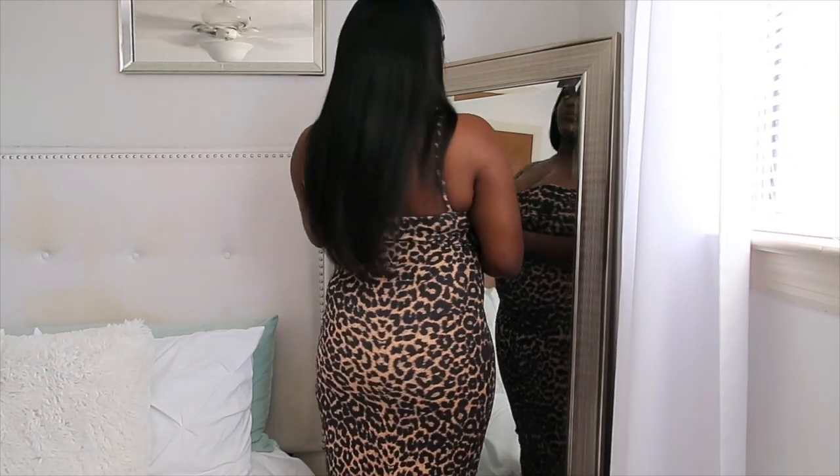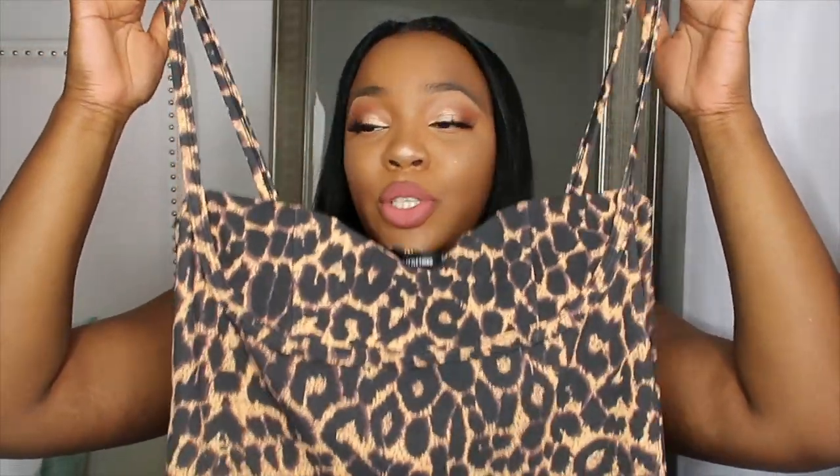The next piece I got is this cheetah print dress — I'm in love with cheetah right now. It is a midi dress, so it's kind of long, which is perfect because I don't need anything short since I'm a little on the taller side. The only issue I had was the boobage area — I do have big boobs, and I'm not really loving the cup details that came with this dress. It's officially called the Leopard Print Strap Cup Detail Midi — I probably should have read that before ordering.